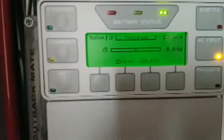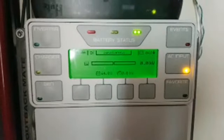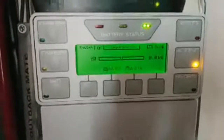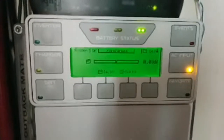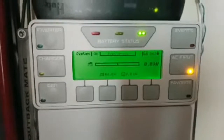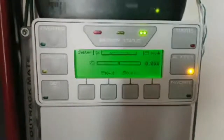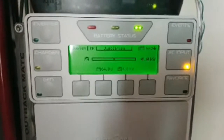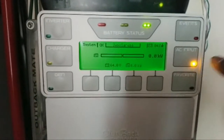The system just shut off and stopped buying from the grid right now because I set the parameters to charge all the way to 64 volts. My system always stops at 64. Now it's running the house — not drawing from the batteries — it's running with the grid right now.